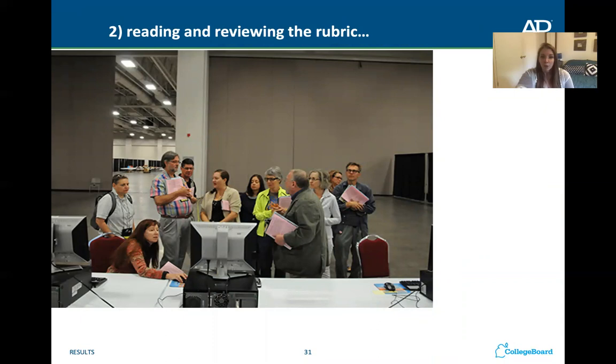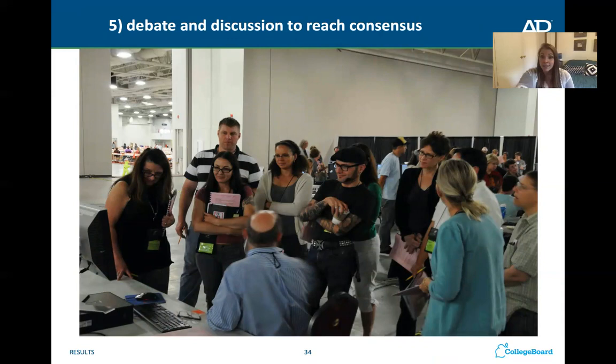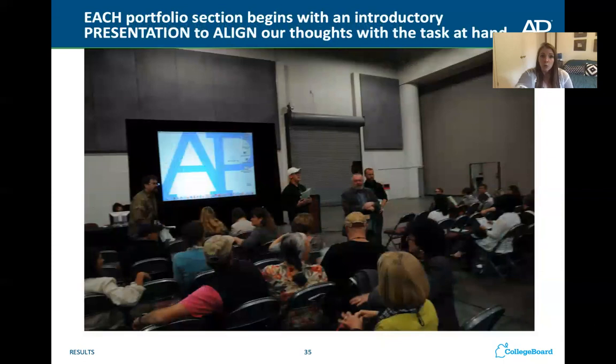The next thing they do is review the rubric together, score portfolios together, and review their scores. Then they debate and discuss what scores they gave to reach a consensus. You have those experts teaching all the other professors and teachers how to score the portfolios in the same way.